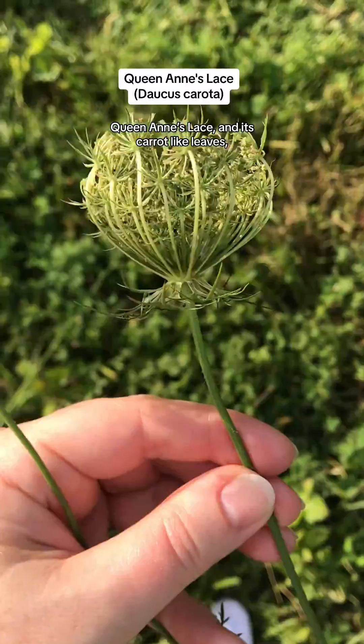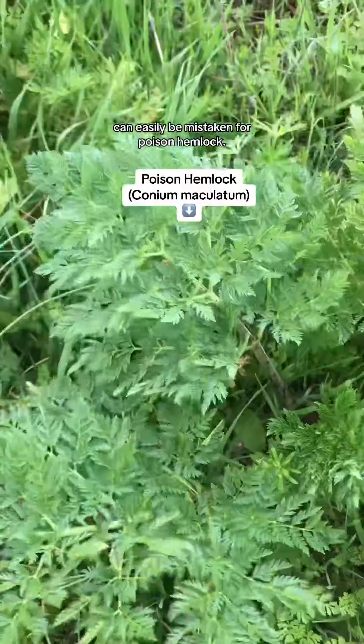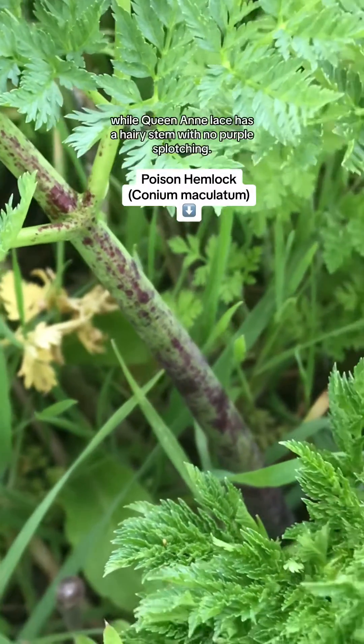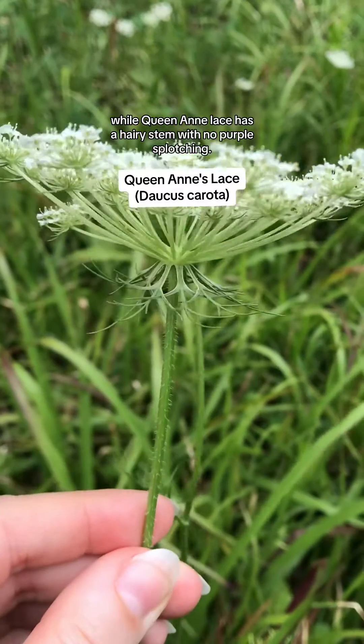When young, Queen Anne's lace and its carrot-like leaves can easily be mistaken for poison hemlock, but poison hemlock has a smooth stem with purple splotches, while Queen Anne's lace has a hairy stem with no purple splotching.